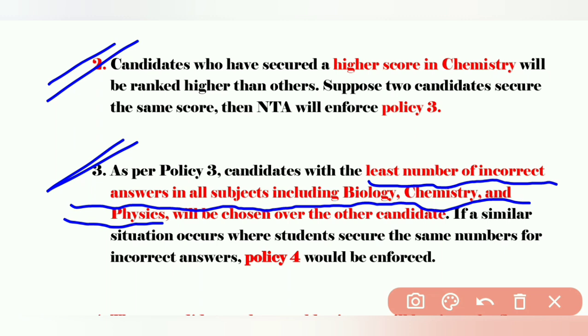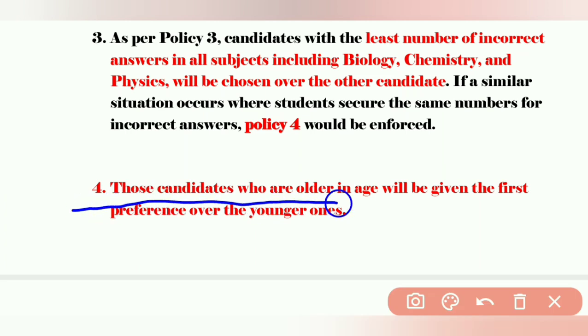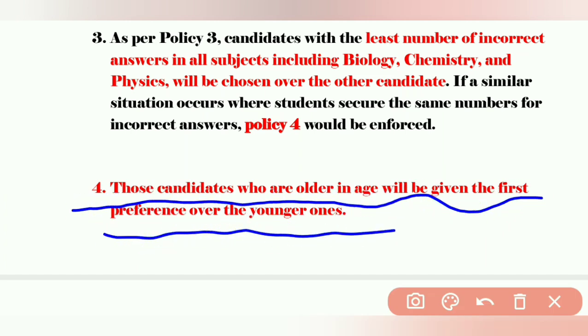If that is also the same — just imagine that the incorrect answers are also the same — then policy number four will be considered. That is a very, very rare case. Policy number four is that those students who are older in age will be given first preference over younger ones. The meaning is that older candidates compared to younger will get first preference, because older students may have written the exam two or three times by taking one or two year gaps.